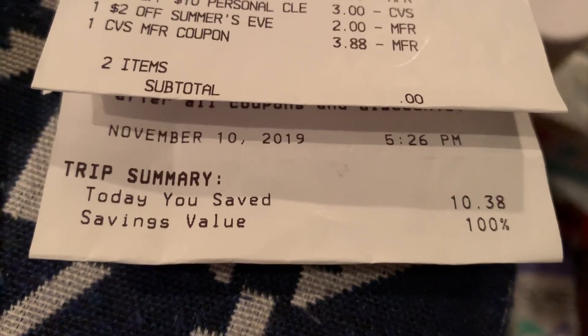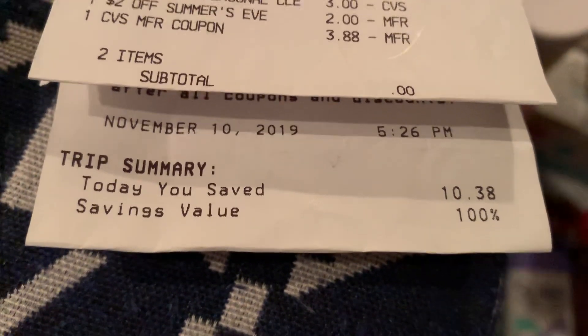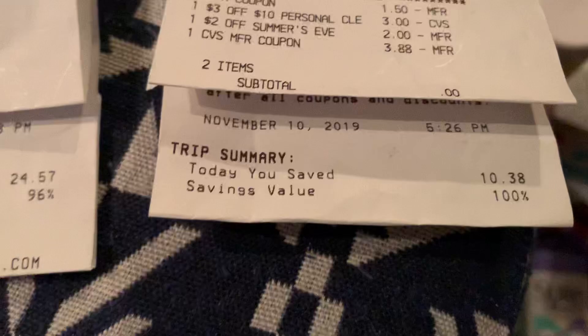Okay, today she saved $10.38 at 100%. And that's pretty good.